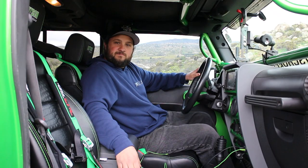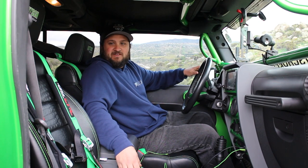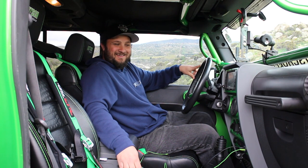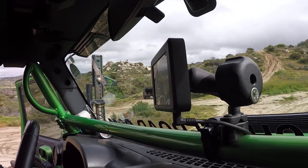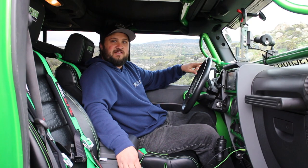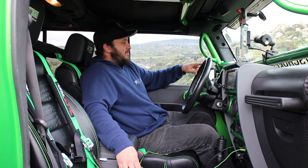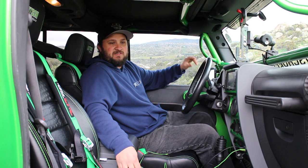We've got five-point harnesses by 50 Cal. How do you like those? They work — as long as they work, right? What's up on the dash? We've got the S-Pod SE controller to run all the switches for the auxiliary stuff. And it looks like you've got some gauges over there for the supercharger — gauges to manage boost and temperature. We don't want it to get too hot.